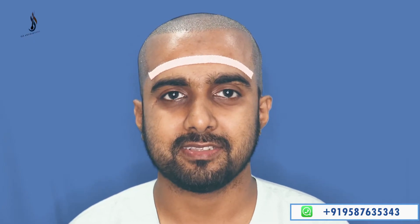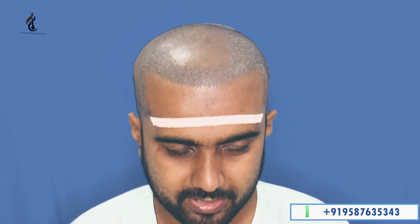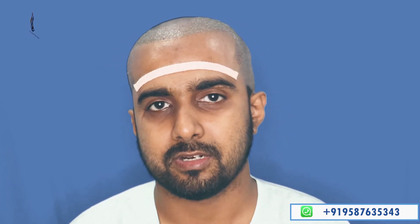Hello everyone! After a six-hour long process, my transplant has been done. As you can see, my frontal area, my temple area, as well as my crown has been covered within four thousand grafts. It's quite an easy process — not so much pain in the planning process. Many people think it would be quite a painful process.